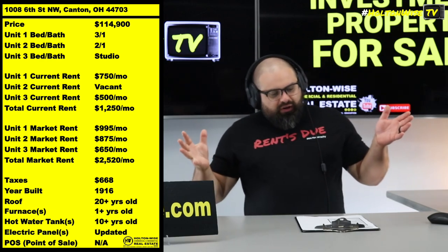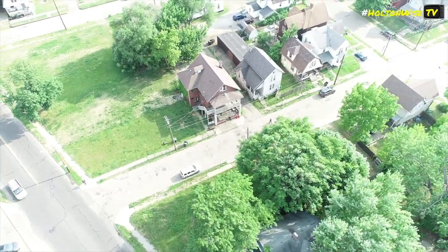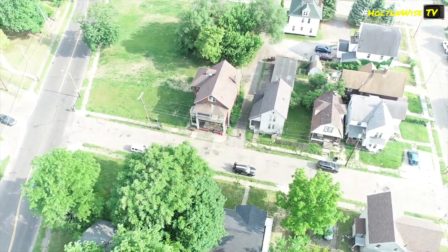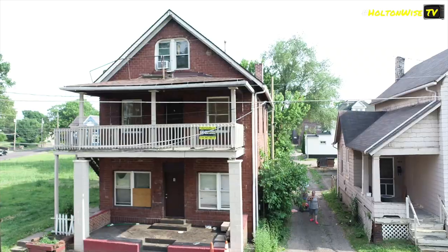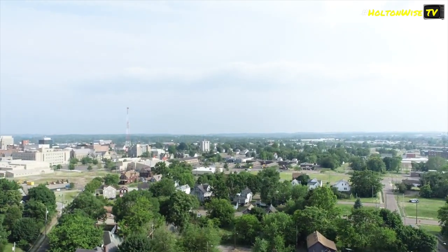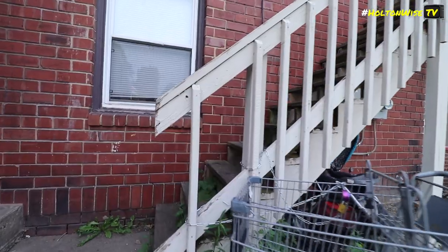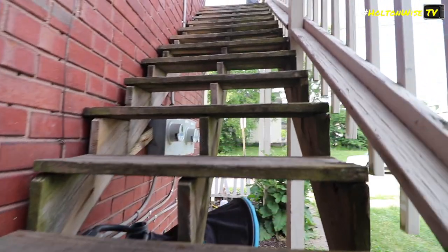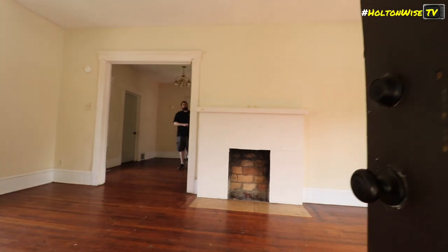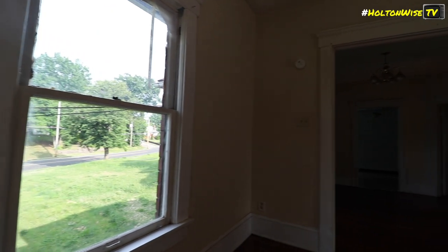The three-bed is being rented for $750. The studio is currently being rented for $500, but that's below market. It's 2023 now, guys. Canton, just like all of Ohio, just like all of the USA, has seen an incredible increase in market rent prices. If we were to rent these particular units today, we should be able to get $995 for the three-bed, $650 for the studio, and that vacant two-bedroom unit — which you're getting a full tour of — should be able to be rented for $875.